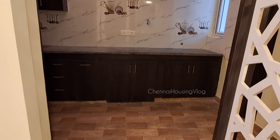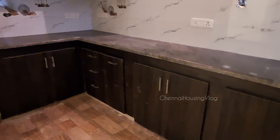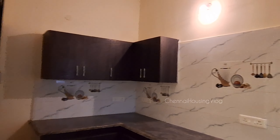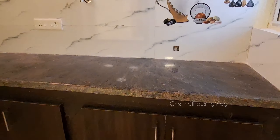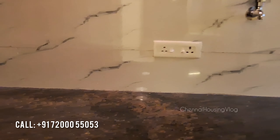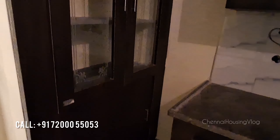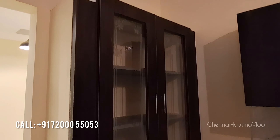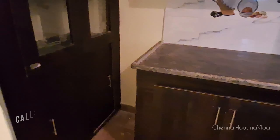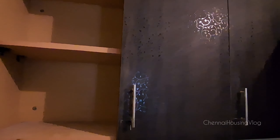We have a complete modular kitchen with a loft cover and crockery units, granite countertop in an L-shape, a chimney provision, a sink, and a chimney point. The kitchen has stainless steel fittings, an oil tray, and glass units.